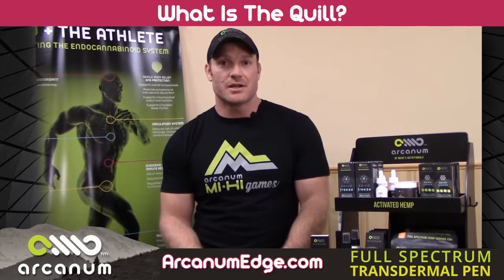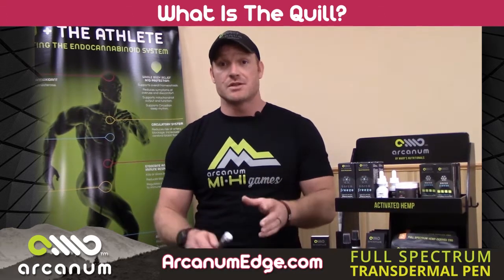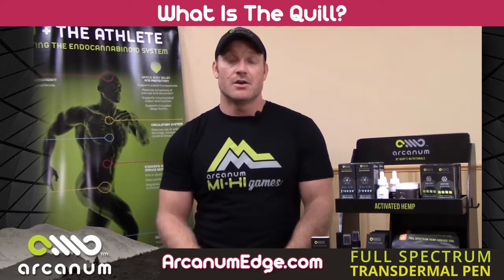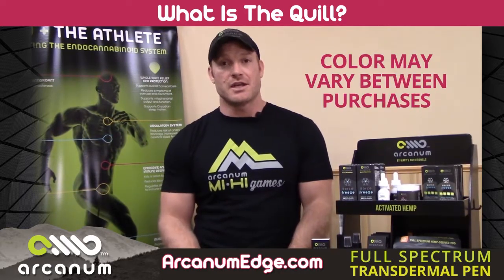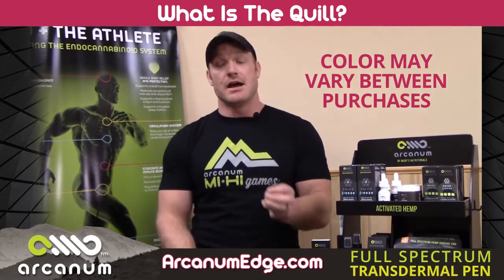We have about 80 different cannabinoids besides just CBD in the product, so a lot of different cannabinoids with great therapeutic benefits there also. Because we do use the crude, the color in the product will change sometimes, because we have to add enough crude to get to that advertised level of CBD.